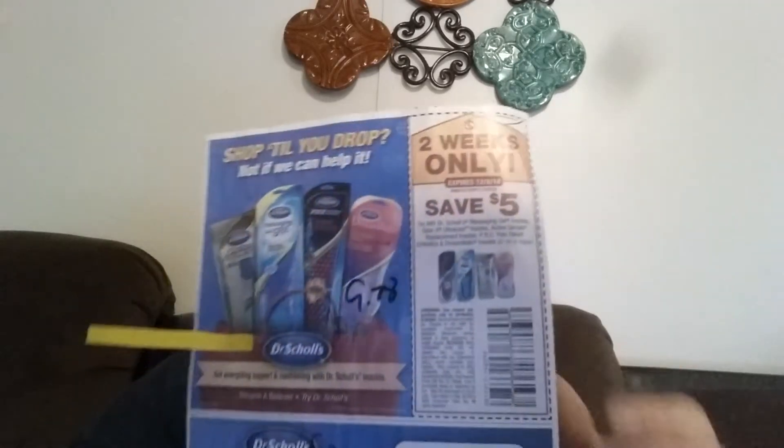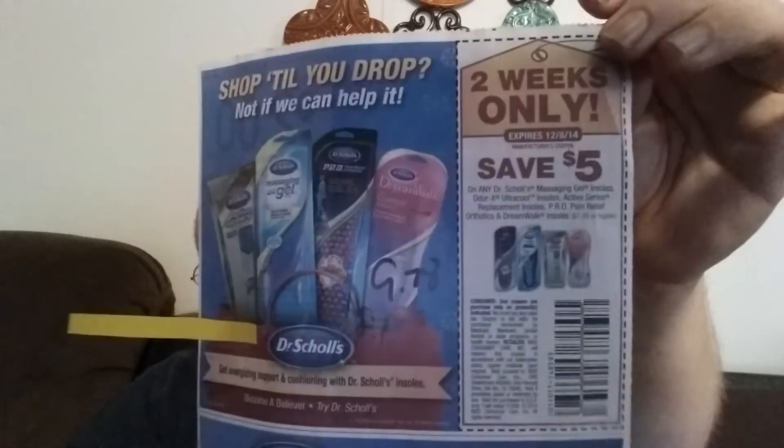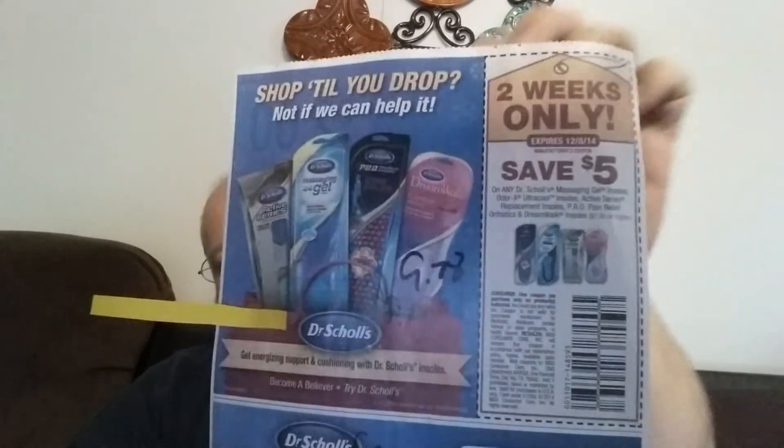This is probably the biggest coupon for Dr. Scholl's inserts I've ever seen. Save five dollars on any Dr. Scholl's inserts that's over eight dollars. They start at just under ten dollars at Walmart, so basically you can get half-price Dr. Scholl's inserts with that coupon. That's a pretty good deal.